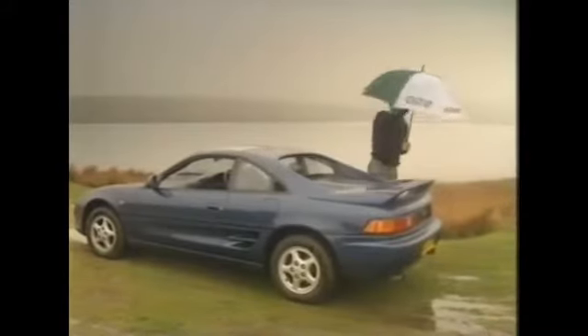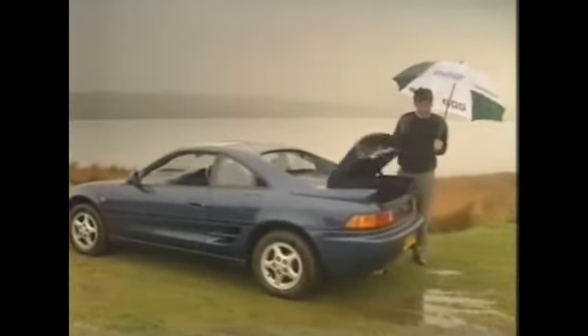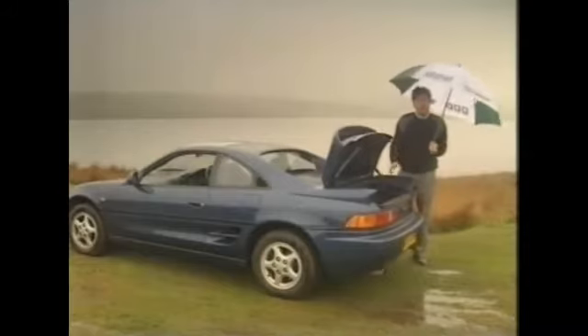Also, the boot is larger. With a 50% increase in volume, there's now a very useful space, not only for a couple of soft bags, but much more importantly, a set of golf clubs. In front of that is the engine, with its mid-mounted layout never easy to get at.